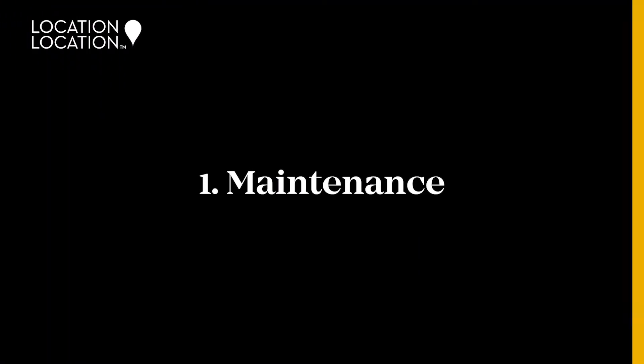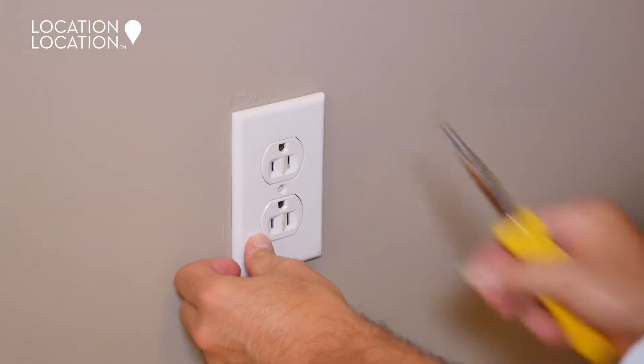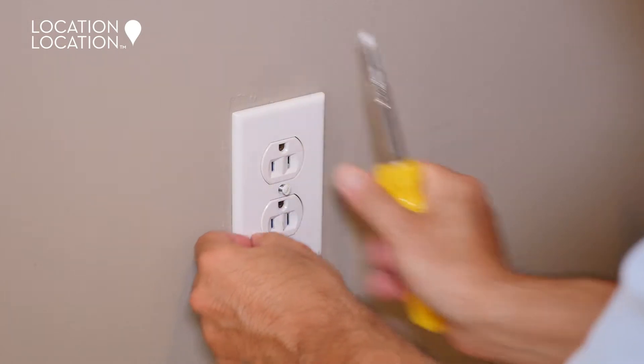Number one: maintenance. It's easier and cheaper to rectify a minor maintenance issue than a major one. A tenant may not mention a leaky tap or a little bit of damp, but these problems can morph into expensive repair jobs if left unresolved. It's also essential that you check the carbon monoxide monitors and smoke alarms are working.